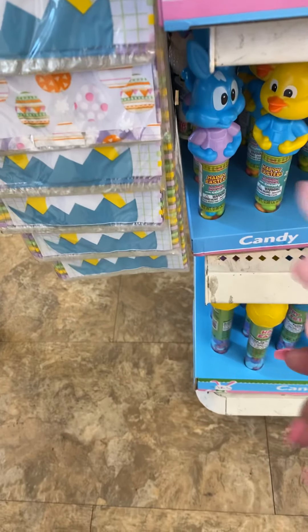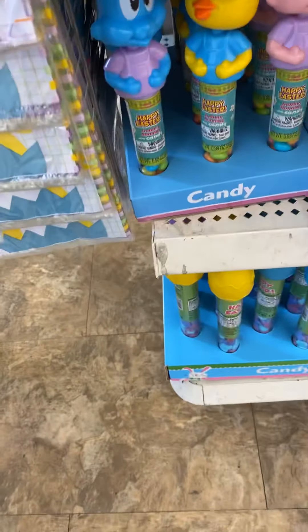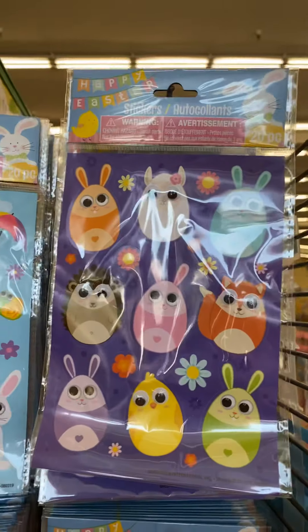They got a little piggy bobblehead and chicks. These beautiful stickers that are very pretty. They're still trying to put up stuff here, and they got these cute little craft things in here.